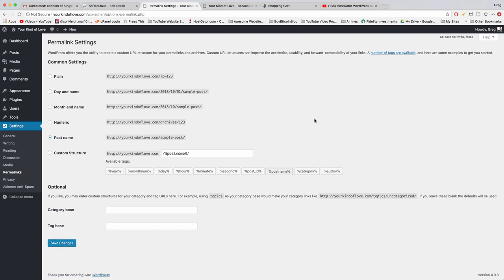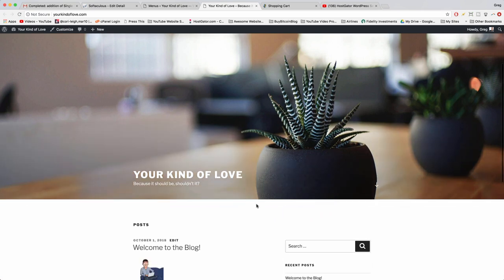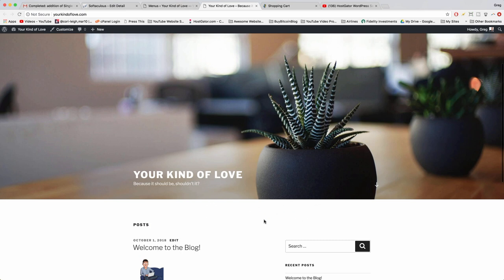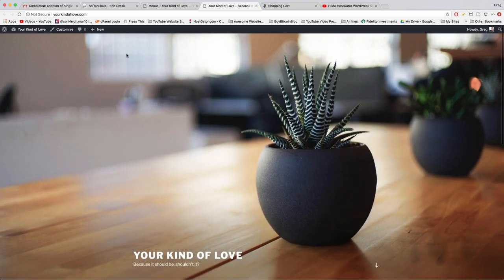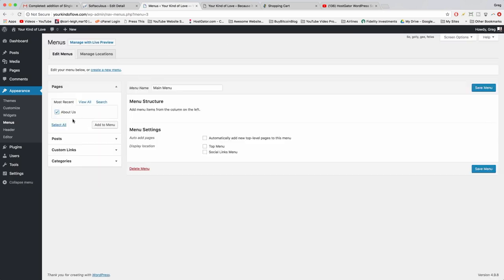One more super quick but important part of our tour — how to add a menu to your WordPress blog. Hover on Appearance and click Menus. If you don't see any menu tabs under your header, it's because the WordPress 2017 theme requires you to create a menu manually. It's always a good idea to create a custom menu for your site. Give it a name like 'Main Menu' and click Create Menu.